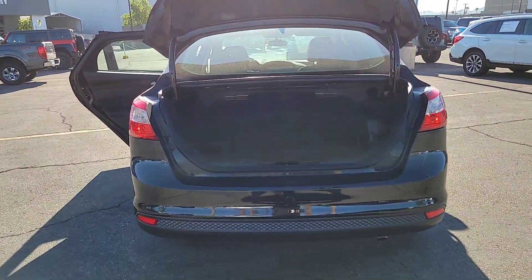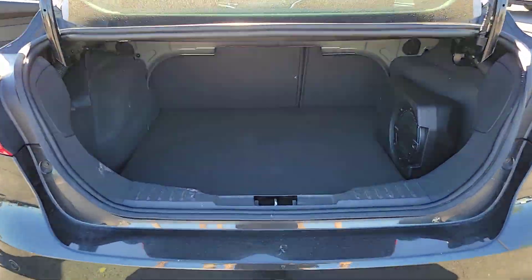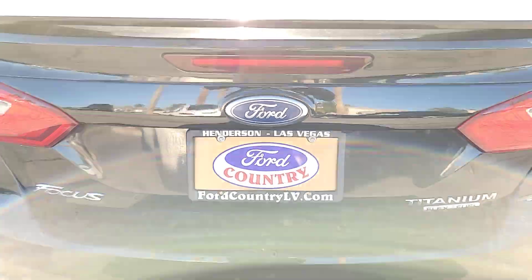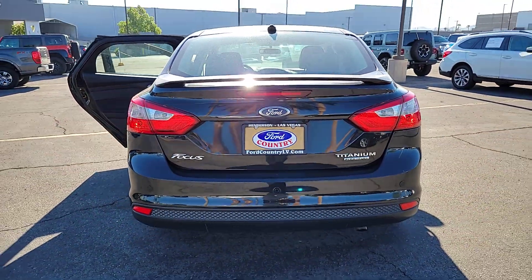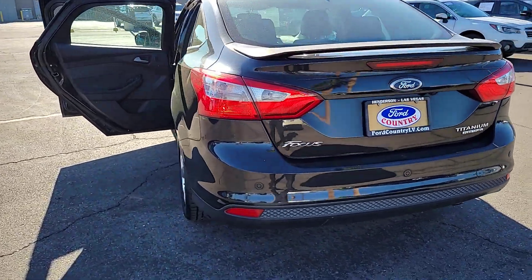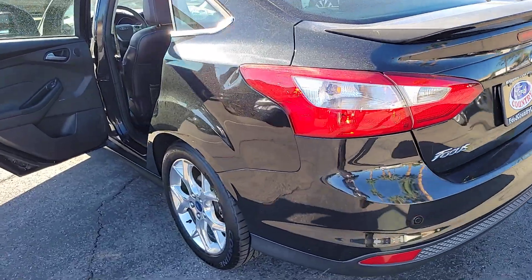These are just some of the great options this vehicle comes with: keyless entry, satellite radio, heated mirrors, fog lamps, backup camera, aluminum wheels, dual zone AC, steering wheel audio controls, heated front seat, and alarm.